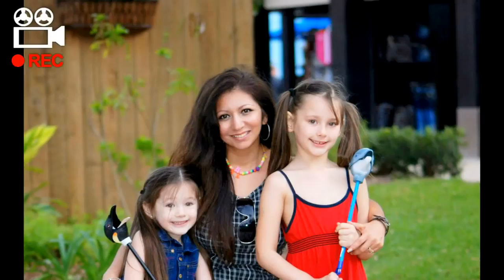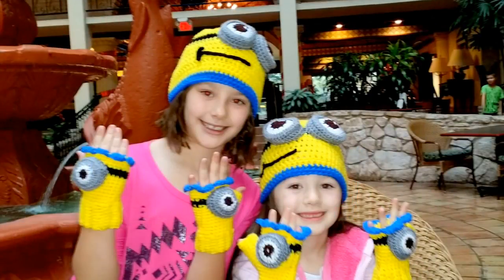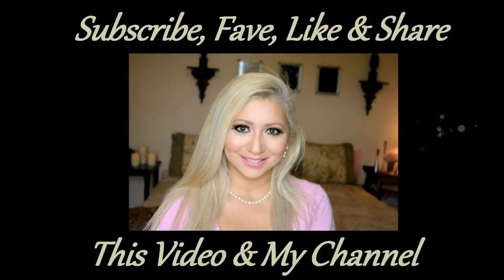That was my mannequin challenge again — so silly, right? How about if I did something like a mannequin challenge like this always? Bye guys, come back and watch!